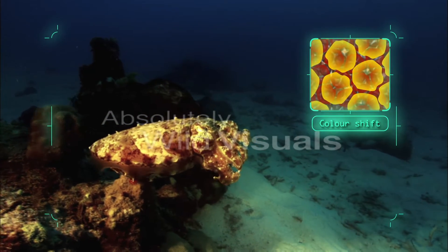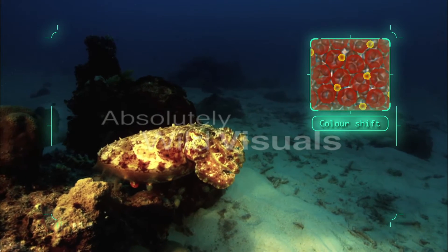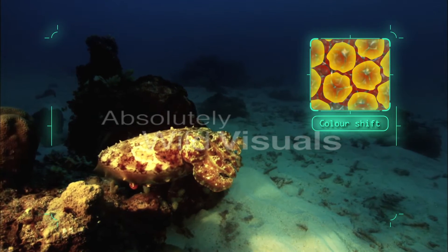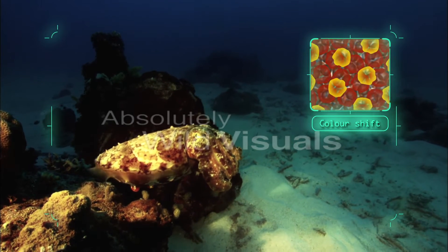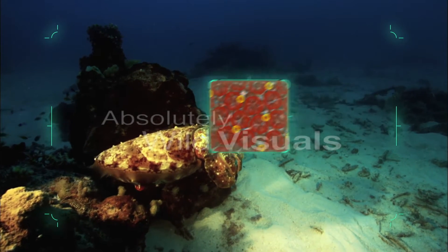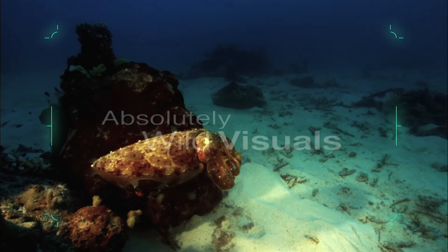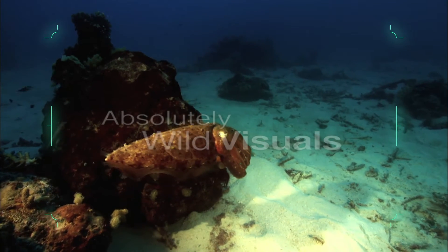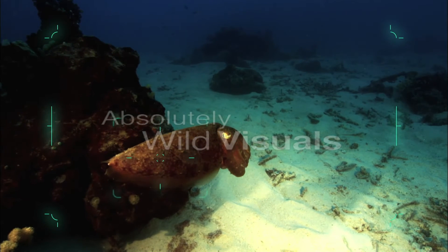Receiving electrical impulses from the brain, minute bands of muscle expand or contract to expose or conceal the different layers. With up to 200 chromatophores per square millimetre, cuttlefish can change colour at a level of detail similar to that of a high-definition TV.